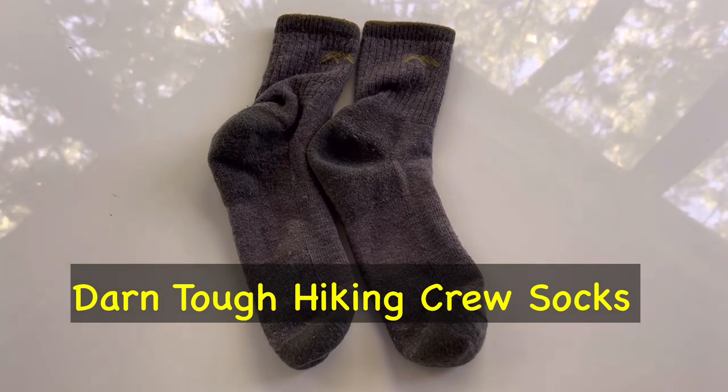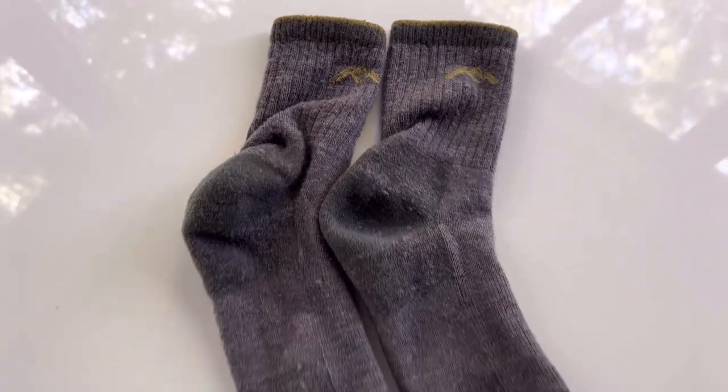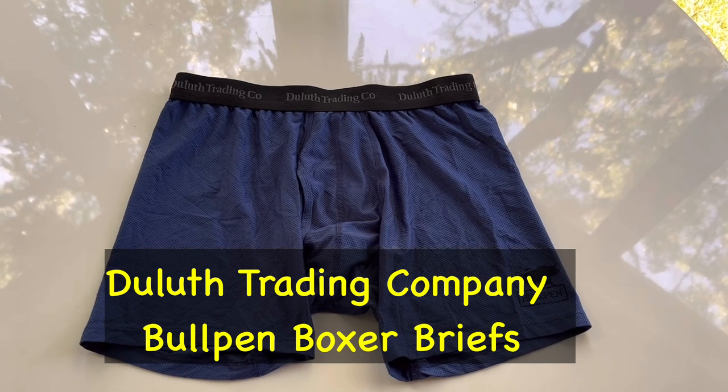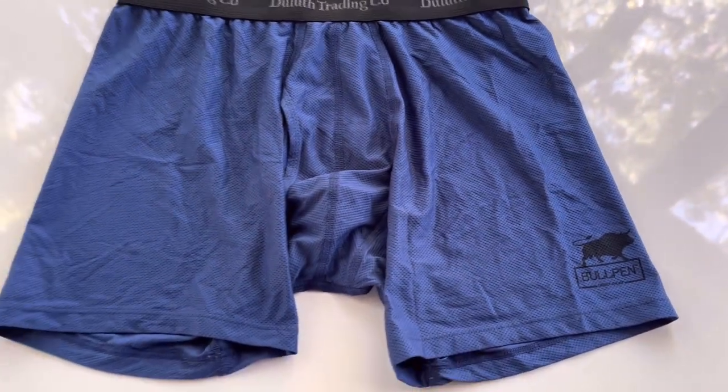I'll be wearing the Darn Tough socks — never really hike without them. They dry fast and wear really, really well. And then I have the Duluth Trading Company Bullpen Briefs. It's just like the commercials say about them, a really wonderful product.